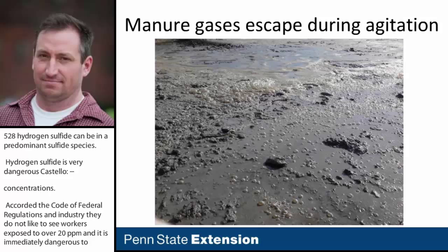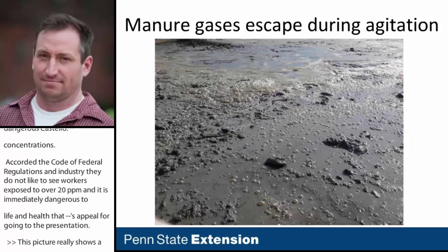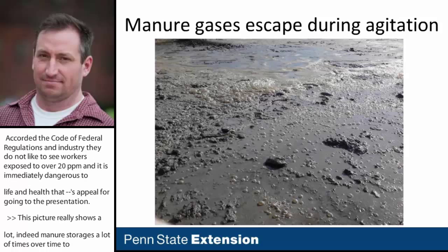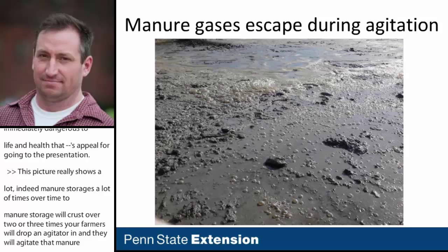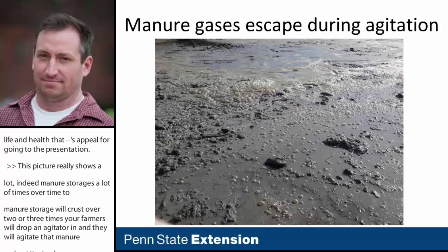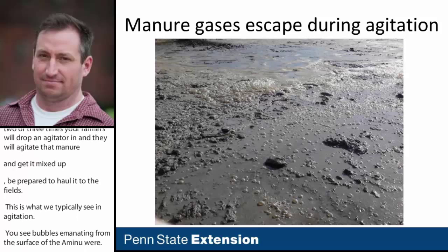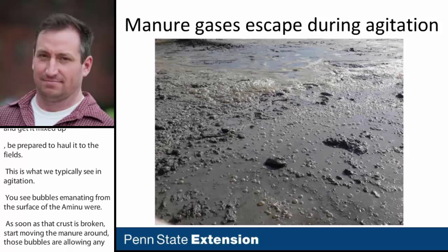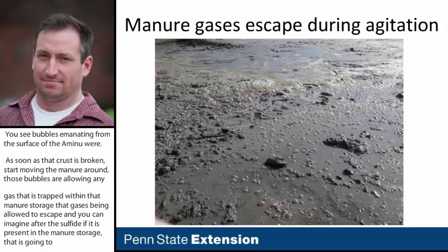In deep manure storages, the manure will often crust over. Two to three times a year, farmers drop in an agitator, agitate the manure and get it mixed up to be prepared to haul to their fields. During agitation, you see bubbles emanating from the surface — as soon as that crust is broken and manure starts moving, gases trapped within the storage are allowed to escape. You can imagine hydrogen sulfide, if present, escaping as well, causing large blooms of high concentrations in the vicinity of the manure storage.